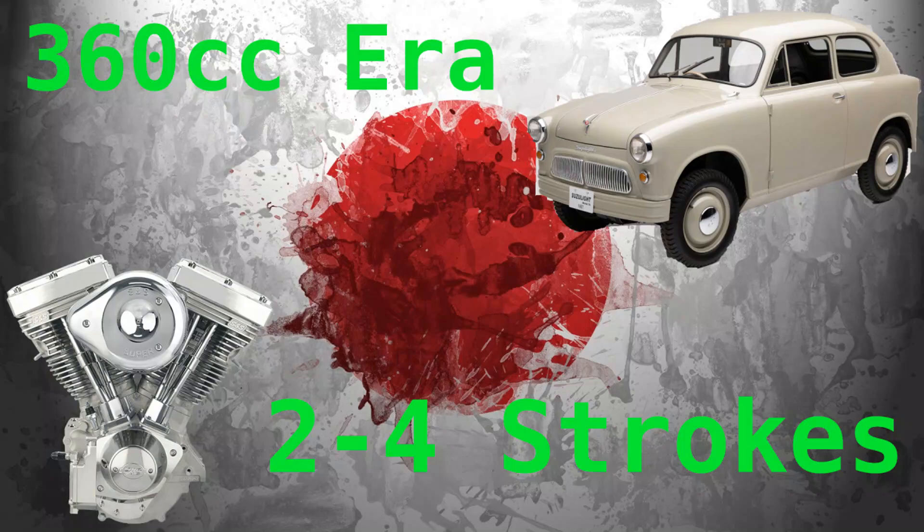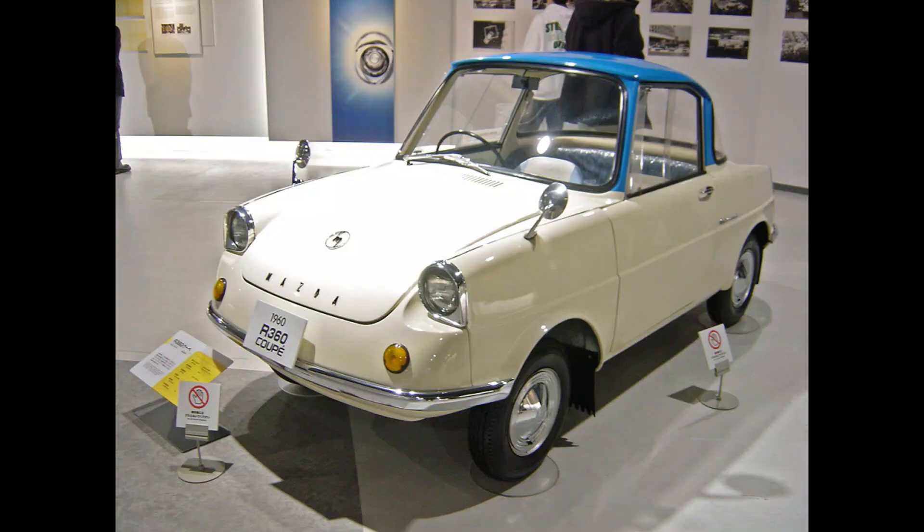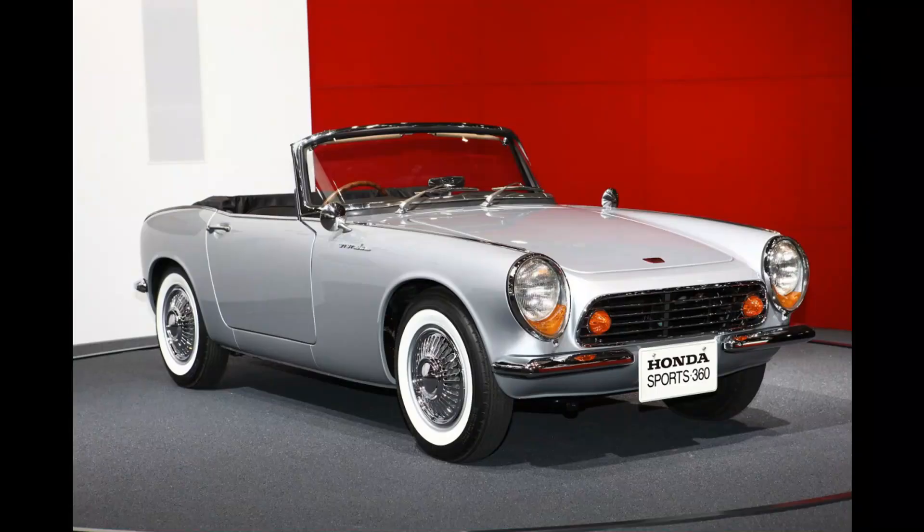At the beginning there was the 360cc era, from 1949 until 1975, with 360cc motorbike engines with 2 or 4 strokes. The most popular 360cc cars were the Subaru 360, Mazda Carol R360, Honda Z8, and various little sports cars also made by Honda, such as the Honda Sport 360.